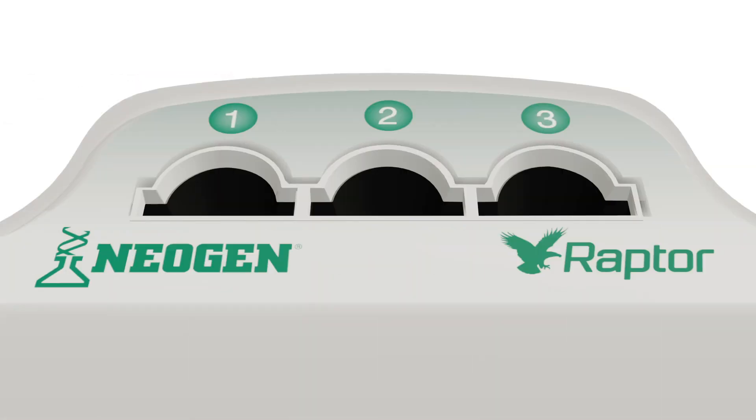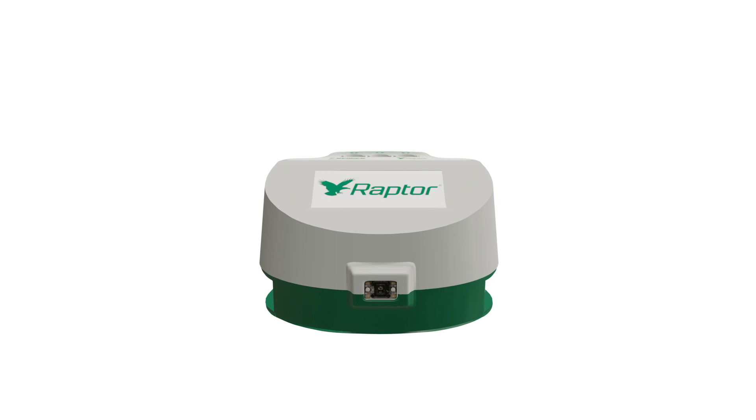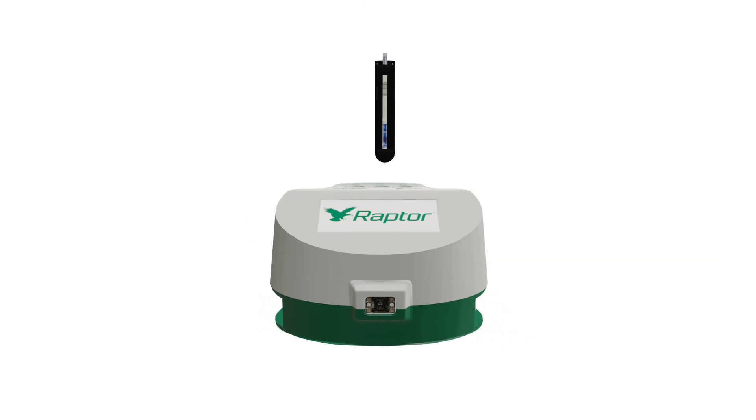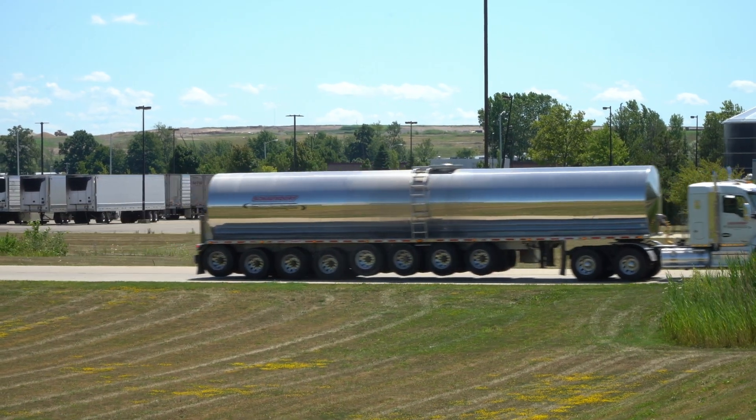Understanding its importance, the Raptor platform includes three sample ports, each of which operates independently and simultaneously. It's like having three readers in one. The instrument accepts your next sample in any available sample port, maximizing the efficiency of bulk milk tanker screening.